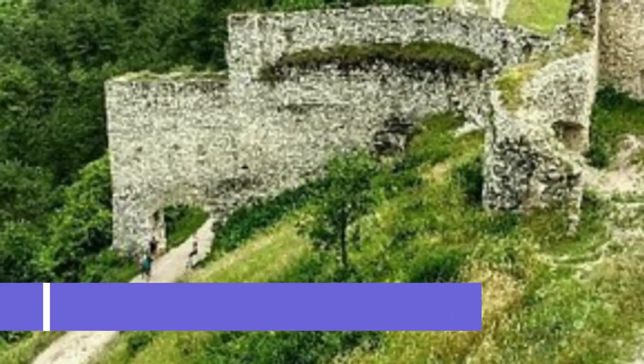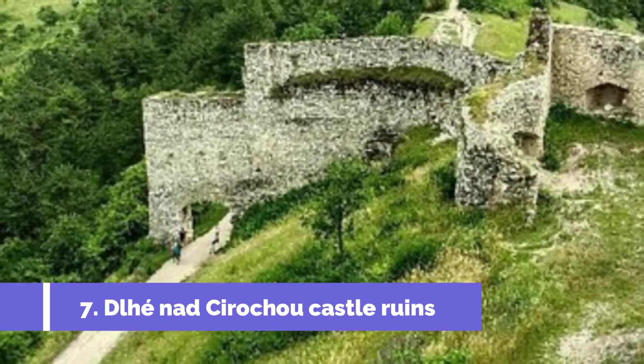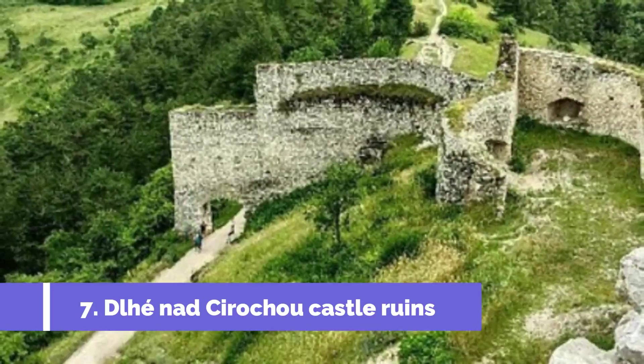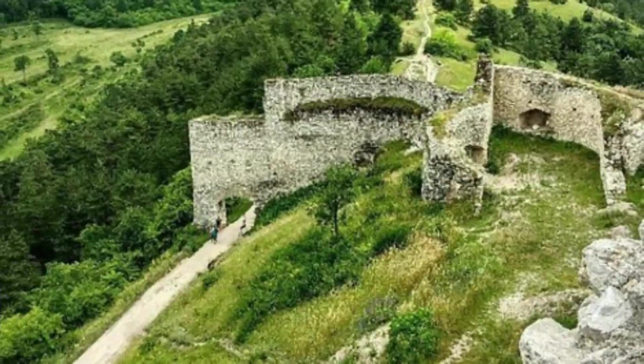Number 7: Djinad–Syriku Castle Ruins. The Djinad–Syriku Castle Ruins are one of the top attractions in Svidnik, Slovakia. Situated in the picturesque countryside, these ruins offer a fascinating glimpse into the region's rich history. Once a magnificent medieval fortress, Djinad–Syriku Castle dates back to the 14th century.